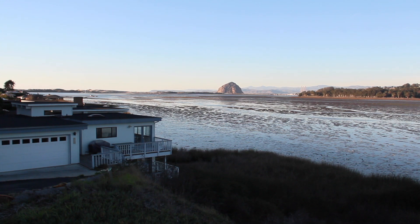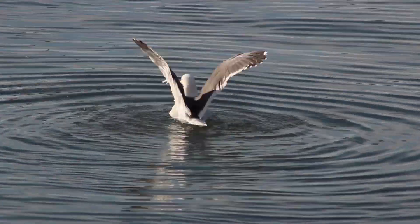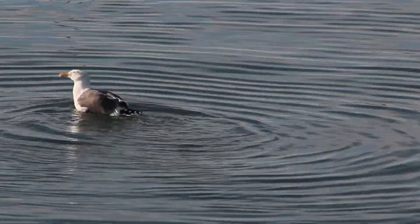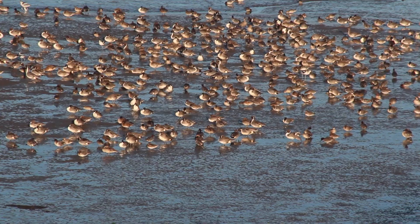How does bacteria get into the bay? Bacteria in the bay is caused by natural sources. Sometimes mammals or birds can cause bacteria in the bay, but it's also caused by human activities. Unlike naturally occurring bacteria from mammals or wildlife, human-caused bacteria is a controllable source.